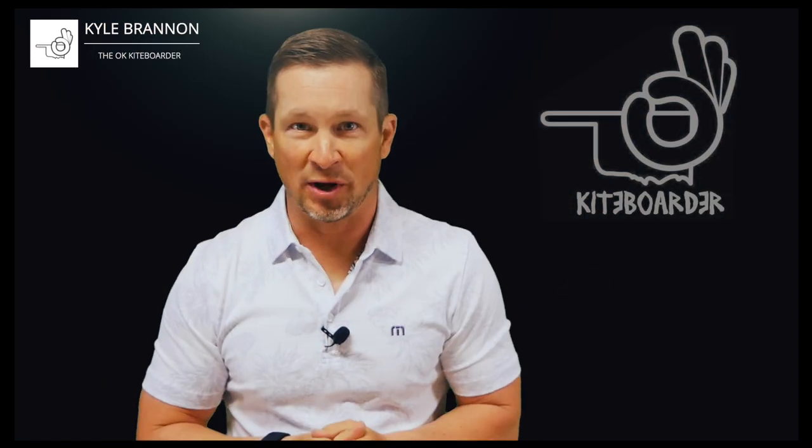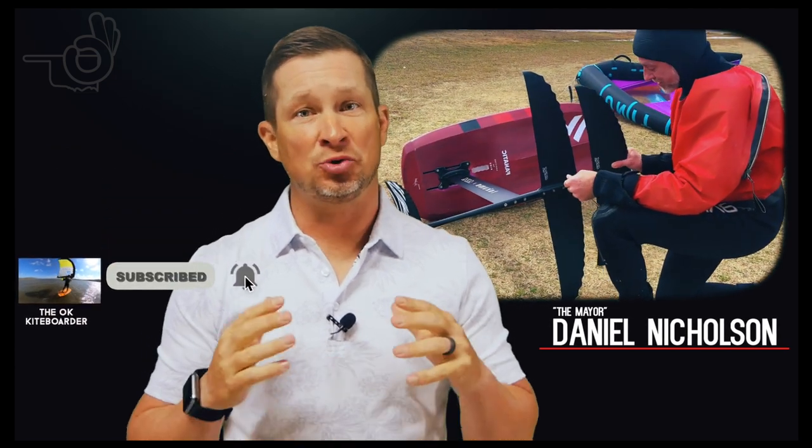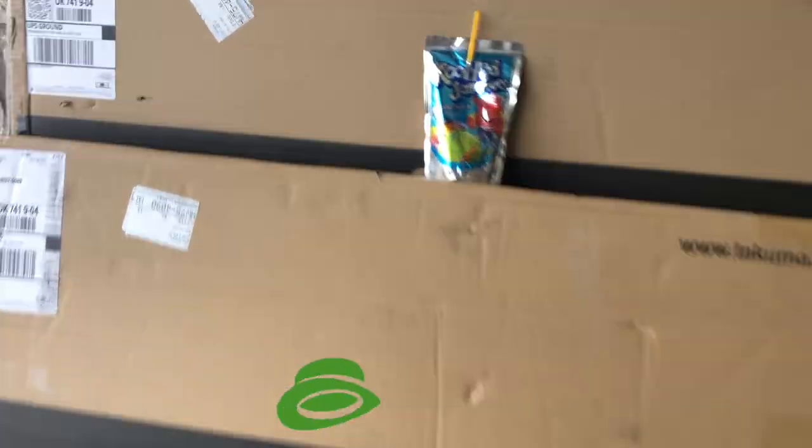Rarely in my videos would I use the word 'game changer' when presenting a product, but when my winging and kiting buddy Daniel talked me into trying out his Kujira setup a few weeks ago, I hesitantly gave it a go and it was life changing — well, maybe a little strong — but it was winging life changing. A few days later I reached out to my trusted dealer after a couple days of night sweats, and this showed up at my front door because the Kujira withdrawal, it was real. So over the next few minutes, let's take a look at the Kujira foil lineup and see what benefits it can bring to your winging game.